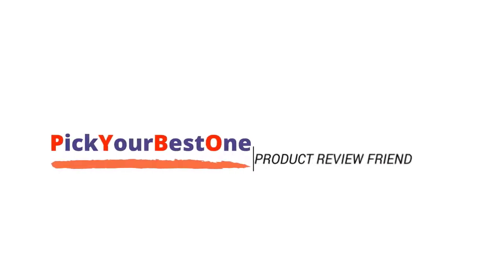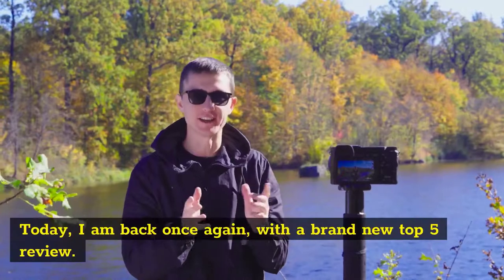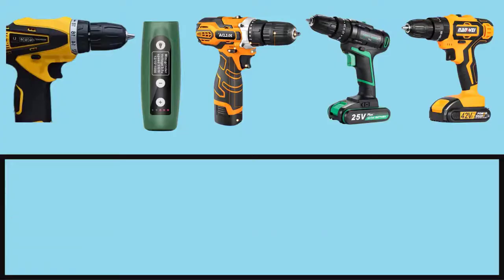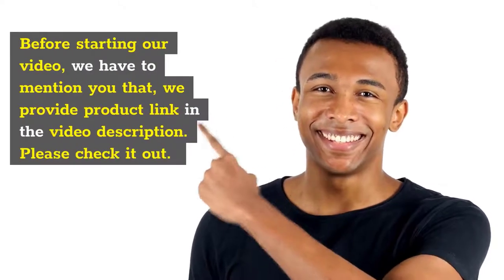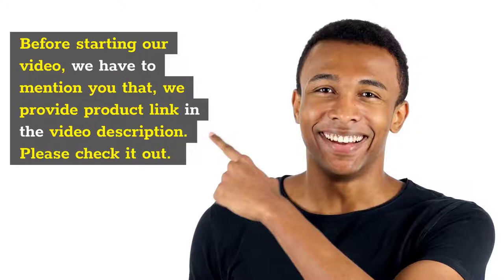Welcome to Pick Your Best One, your true product review friend. Today I am back once again with a brand new top 5 review. We have picked the top 5 best cordless drills of current time for today's review. Before starting our video, we have to mention that we provide product links in the video description. Please check it out.